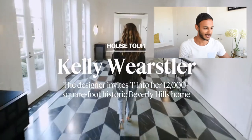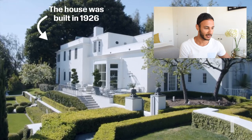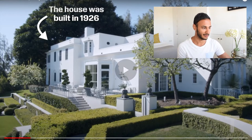Oh my god, look at that entrance! Oh, that flooring — look at this, this is stunning. I love how white and bright this house is with all the greenery around it. I think they shot it on a perfect day as well, because you can see how bright and sunny it is. Those windows — it's just beautiful.